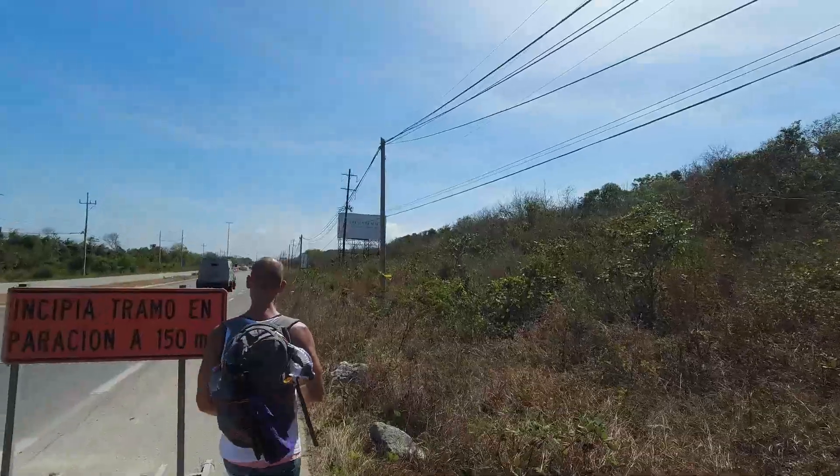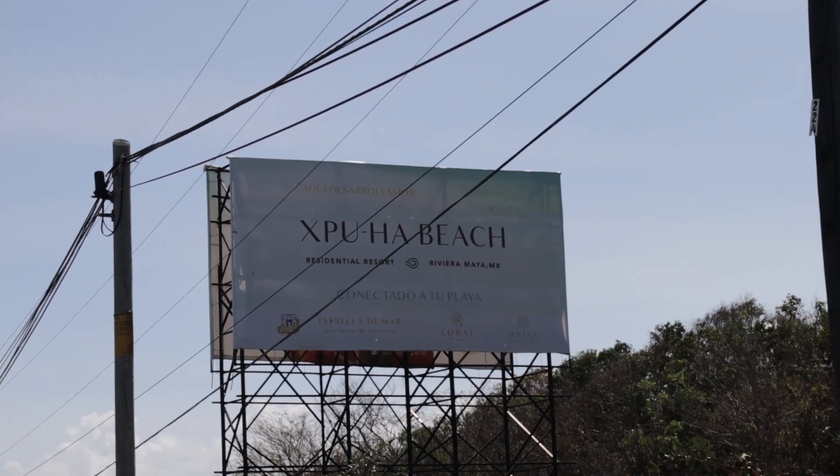We just made it to Xpu-Ha beach. It was quite a walk — about 20 minutes to get to the main bit. We had to choose between entrances: we heard there were four entrances priced differently, but a guy who'd just come back from the beach said there were two — one at $3 (about 60 pesos) and another more expensive one at around $10. No brainer — we chose the cheaper option and now we're on the beach!